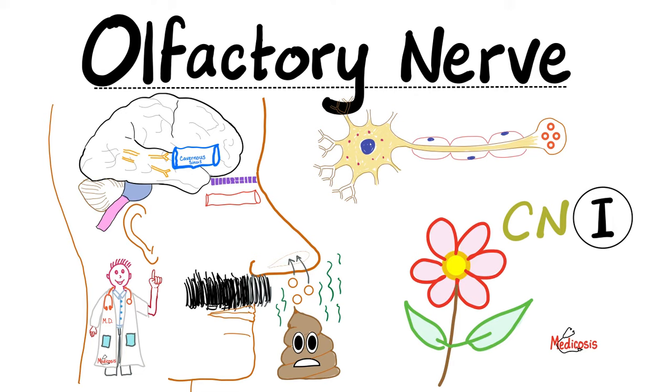Today we're starting a new series talking about the cranial nerves. How many cranial nerves do you have? Answer: 12 pairs.